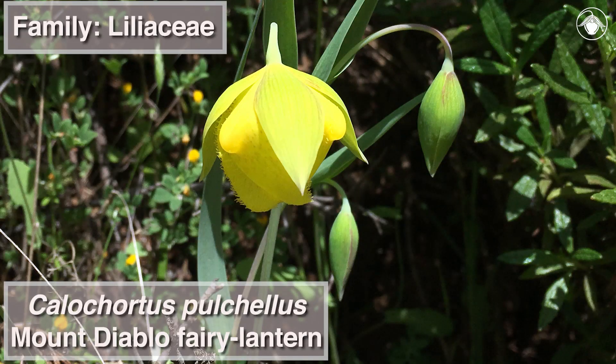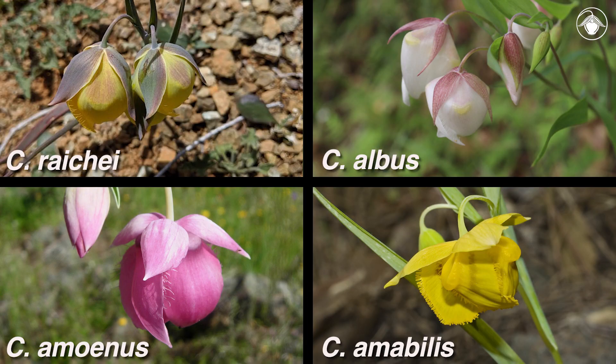Calicordus pulchelis in the lily family is one of only five Calicordus species with nodding flowers, commonly known as globe lilies. The others are Calicordus ratii, Calicordus albus, Calicordus aminus, and Calicordus amabilis.